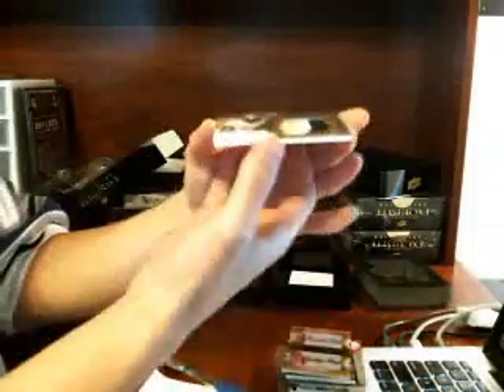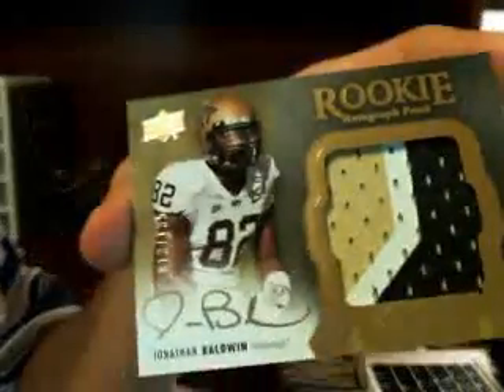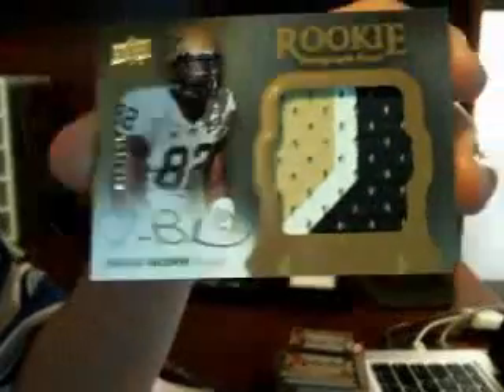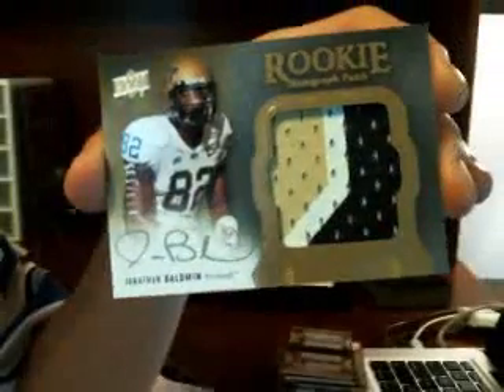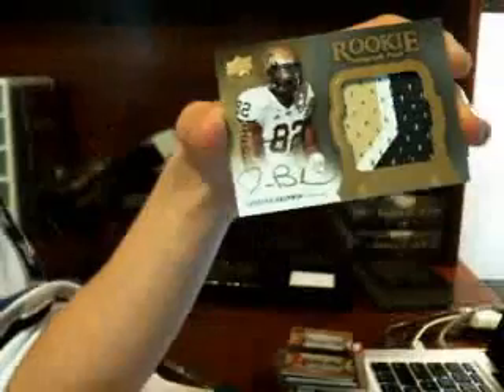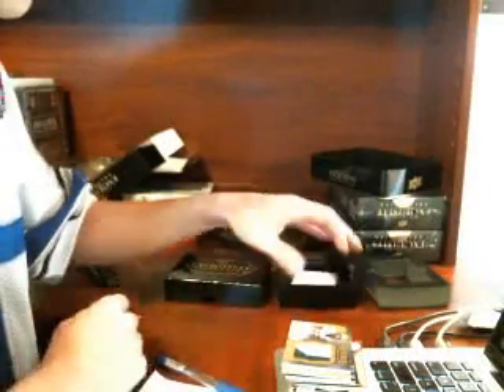RPA time. We have - John Baldwin, Chiefs, numbered 13 of 135. Three-color jersey, kind of a patch. And I guess that was it.